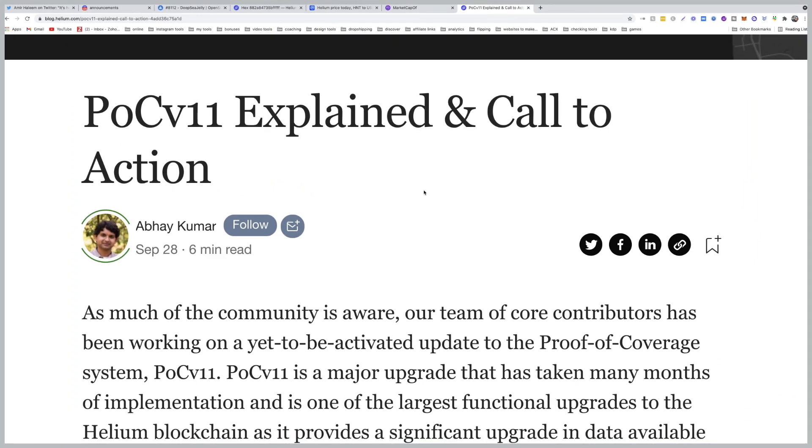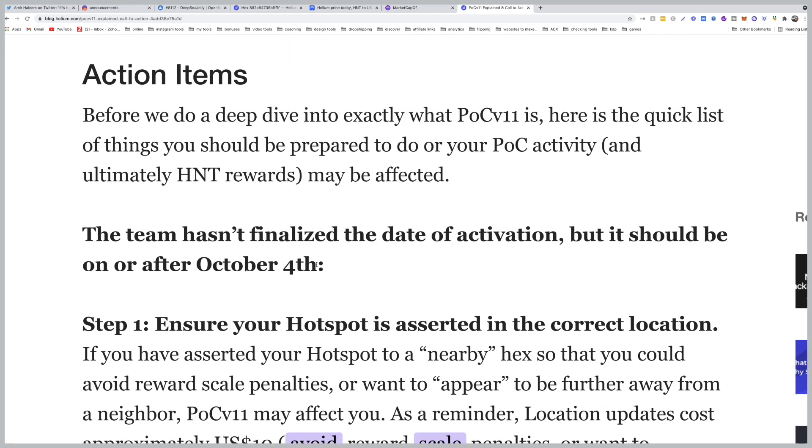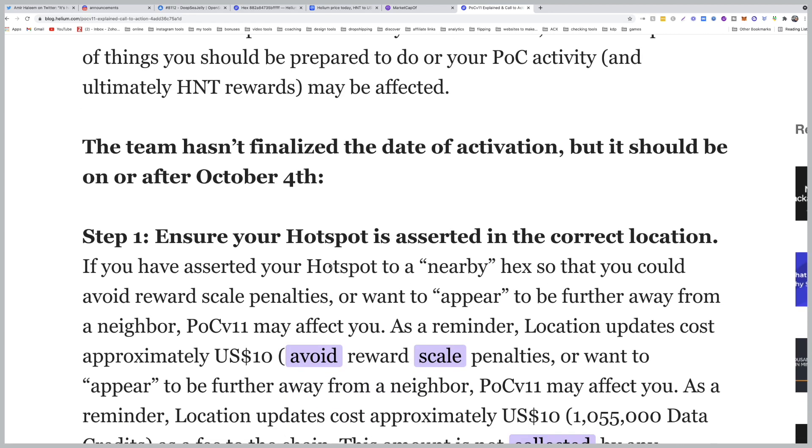This is Proof of Coverage version 11 explained and called to action by Abhay Kumar. The action items: first, this will be launched supposedly on October 4th. Step one: ensure your hotspot is asserted in the correct location. If you have moved your location in the app, it could be affected.